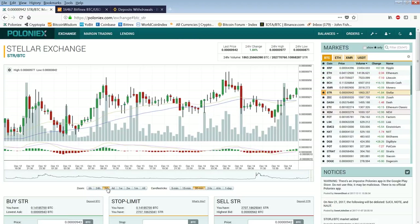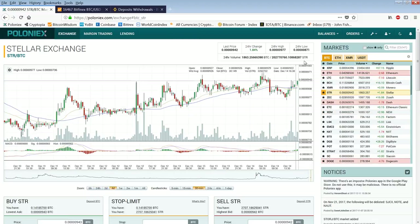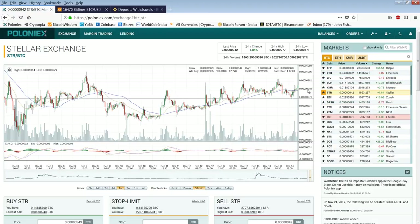It's not ready yet. The reason I say that is because it has too much overhead resistance. You can see how many failed rallies there were — failed rally, crash, failed rally, down, failed rally, down again, failed rally, down, failed rally, down. It's trying to get through it with a sort of stair-step climb.